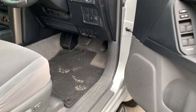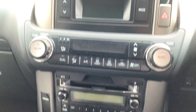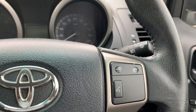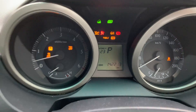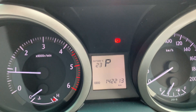Coming into the driver's side, you will see it's the automatic transmission. Audio with AM/FM radio and CD player. We have air conditioning and the reverse camera. On the steering wheel, we do have audio controls as well as Bluetooth. I'll just start this vehicle up for you. The vehicle is currently showing 142,213 kilometres. This is the push-button start variant, so you only need to have the keys in there.